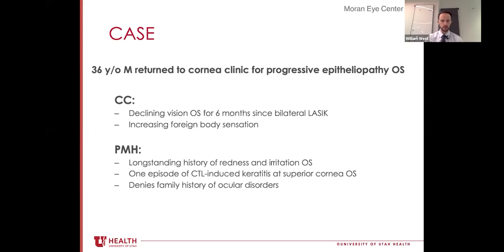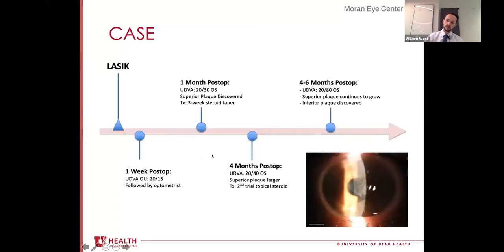The patient complained of worsening vision in his left eye exclusively, as well as an increasing sense of irritation and foreign body sensation. His past medical history was negative for any trauma to the eye; however, he did have a history of redness and episodic irritation in the left eye. He had also been diagnosed with a single episode of contact lens-induced keratitis affecting just the superior aspect of the cornea. He denies any family history of ocular disorders. He was seen during the interim period by his local optometrist.